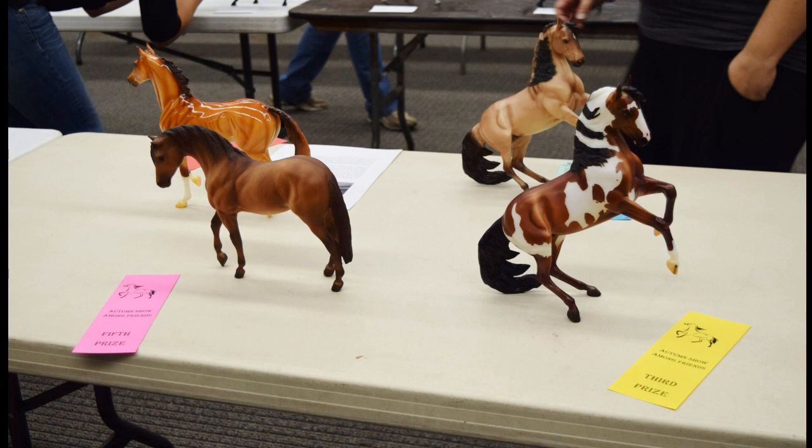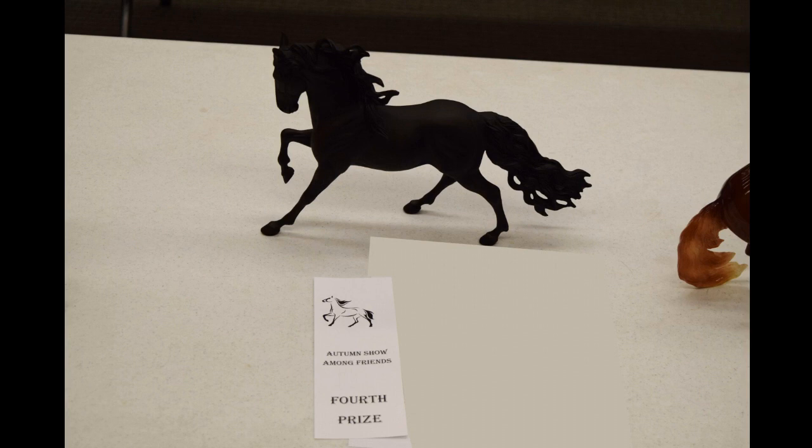I believe this was the class he was in. Two Step got first and the Foundation Stallion there got fifth. I'm now really tempted to show my Foundation Stallions because one did well at the last show too. Then another pretty boy that I love — he does really well for me and I'm happy he got a fourth, though I wish he'd gotten higher.